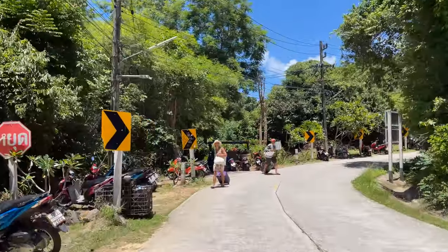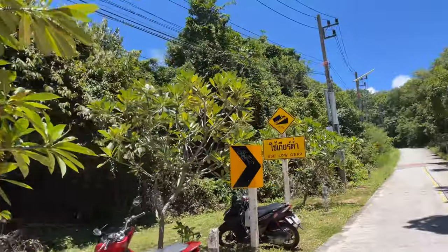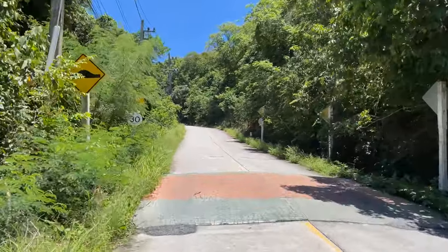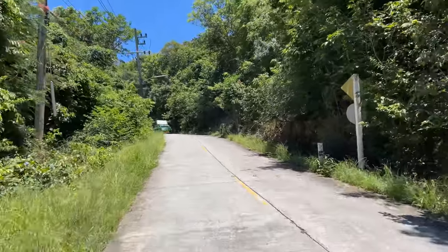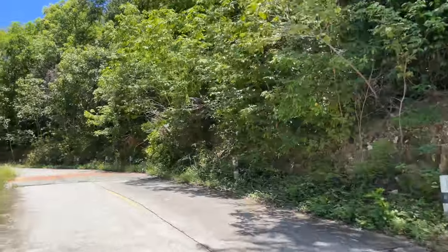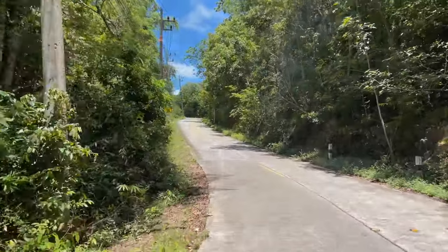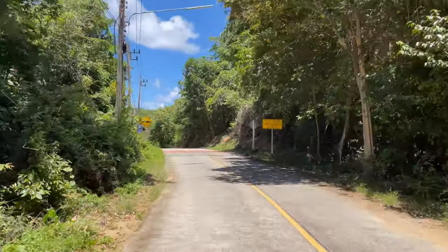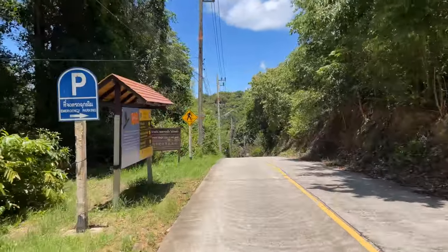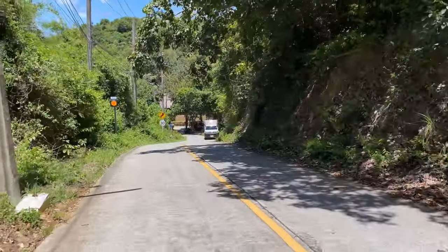Over here to the left, this goes to Ao Wai, which is another little beach accessible by a trail. This section says it's 11% grade. And here comes a song thaew — this is what most people do, they jump in the back of these song thaews and get around the island that way. Further along, it says it's a 20% grade down to the bottom of this hill. Use low gear — it's even written in Chinese.